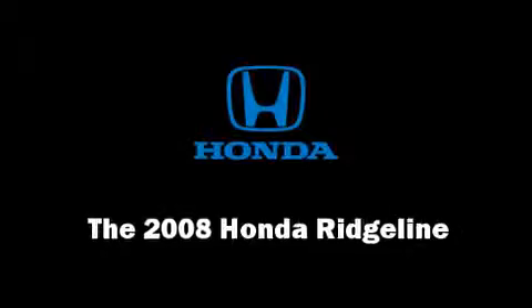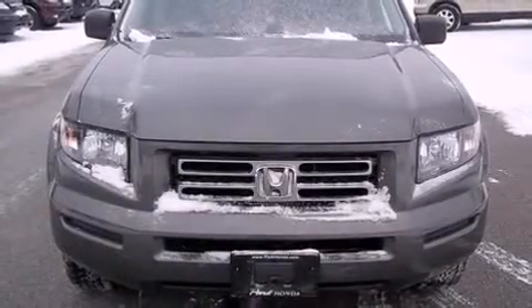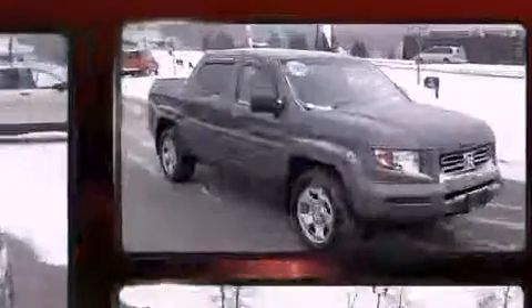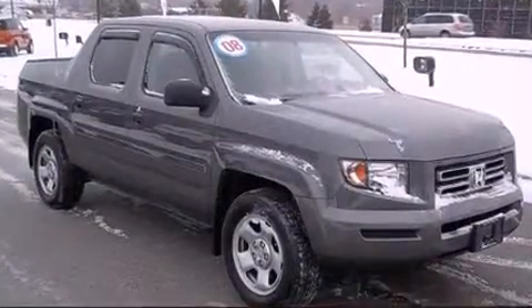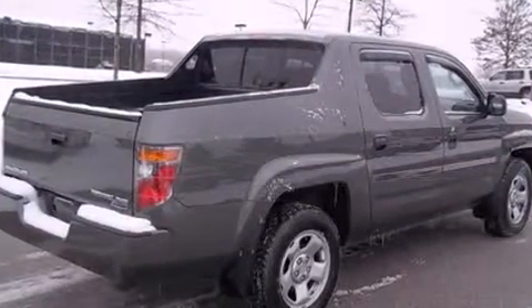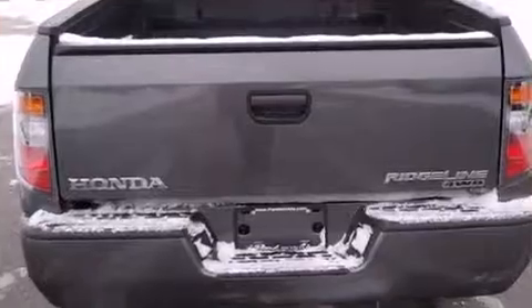Come test drive this 2008 Honda Ridgeline. This four-door, five-passenger truck still has fewer than 40,000 miles. It features four-wheel drive capabilities, a durable automatic transmission, and the 3.5-liter six-cylinder engine.